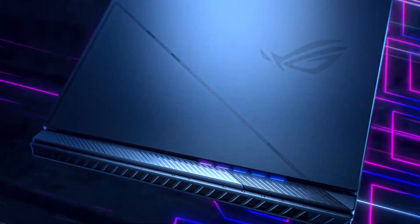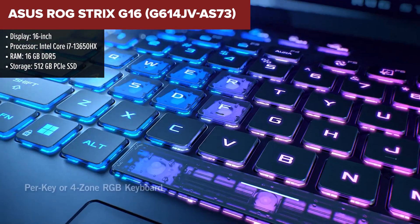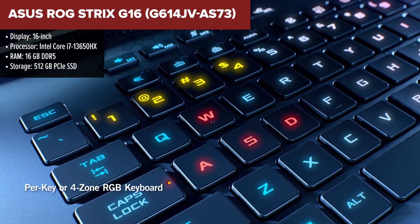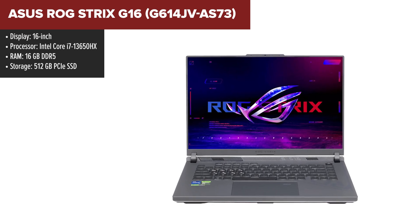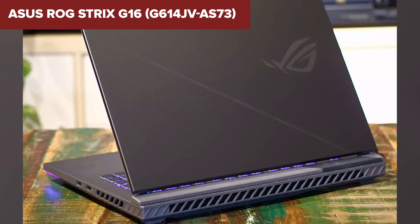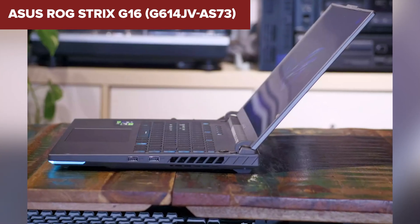The ASUS ROG Strix G16 is a high-performance laptop designed primarily for gaming, but it also proves to be highly suitable for programming. The Intel Core i7-13650HX processor provides top-tier performance, making it ideal for handling complex code compilations, running virtual machines, and multitasking with ease. The 16GB DDR5 RAM ensures fast and efficient processing, allowing for smooth execution of development environments and large projects. The 16-inch Full HD display offers clear and crisp visuals, which is beneficial for extended coding sessions.